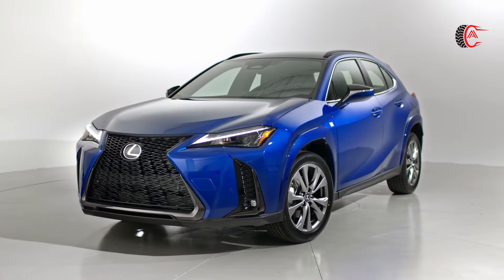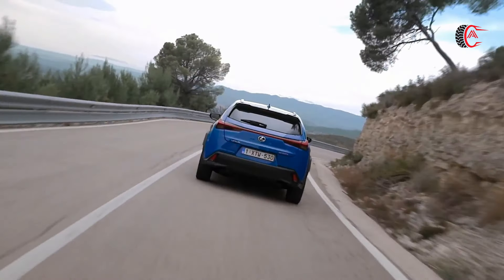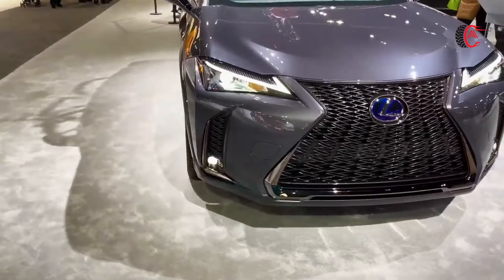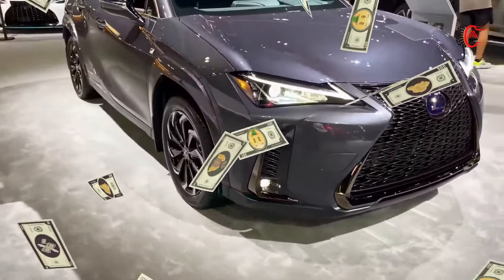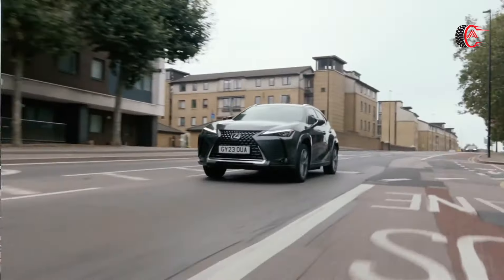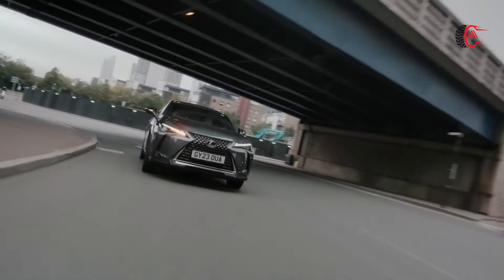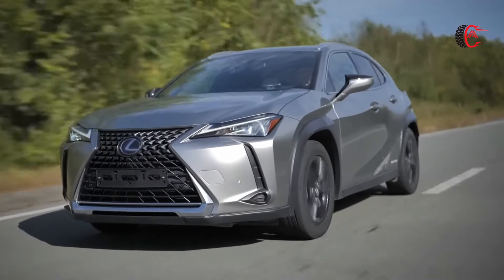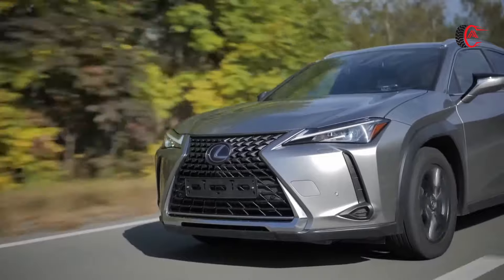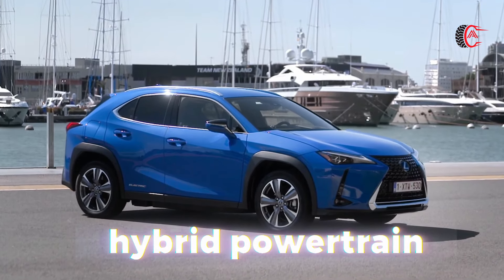The UX is the least expensive way to get a new Lexus in your driveway, and it fits into the crowded subcompact luxury SUV segment. You'll make a few sacrifices for its relatively low starting price, as the UX is small compared to some of its competitors and doesn't have quite the same visual presence as Lexus' larger SUVs. But if you think of it as more of a premium hatchback, the UX offers a lot of upscale features and polish for the money, and it's one of the only models in its class that comes with a hybrid powertrain.